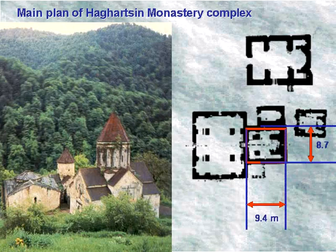The church is 8.7 meters wide and 9.4 meters long, rectangular from the outside and cruciform from the inside. The main altar is at the eastern end and the four corners house four vestries. The parvas, measuring 10.7 meters by 12.7 meters, was added in the middle of the 13th century.